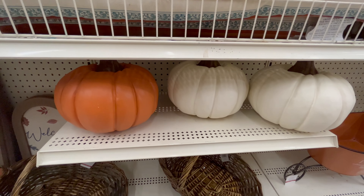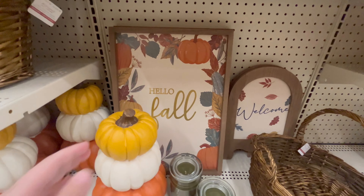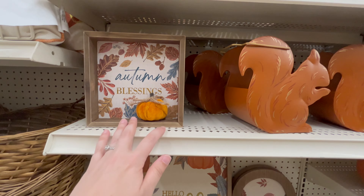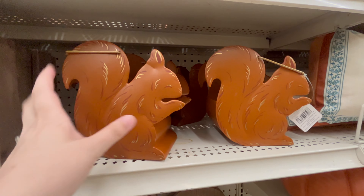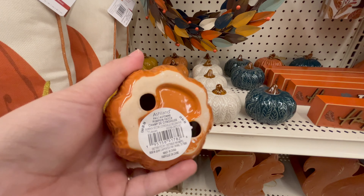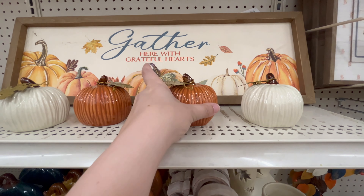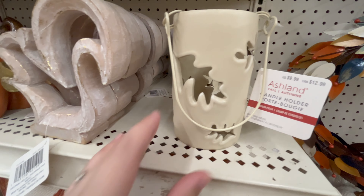Different gourd options in orange, mustard, and white were really cute. Getting into the next section with a lot of blue tones — they had a lot of pillow options. I found out later there was a whole wall of pillows I had missed, so if you're looking for fall pillows, Michael's has a lot of fall-themed options. I loved that pumpkin sitting into a box, separate from the image. The majority of pumpkin colors I saw were orange, white, mustard, and blue — just the most popular colors right now.